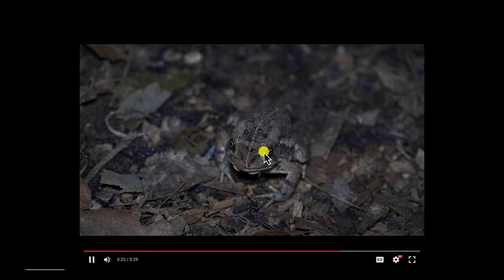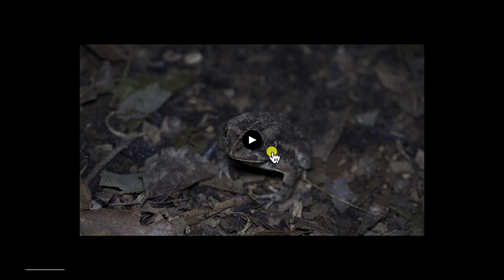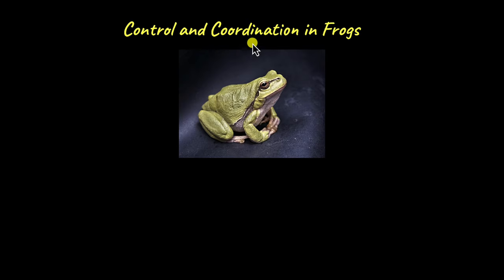How are frogs able to do this? Frogs can see colour even in the dark when there's absolutely no light. This is sort of like a superpower, because we can't do this — we need some light to see colours. This superpower can be attributed to the well-developed control and coordination systems of frogs.